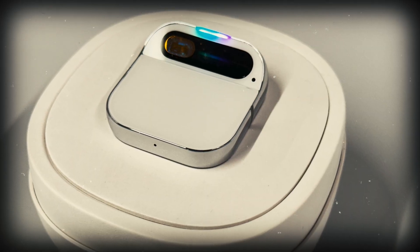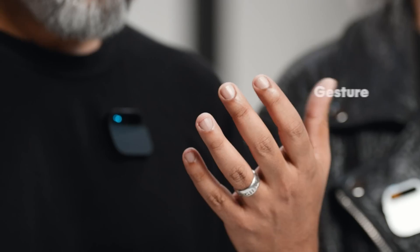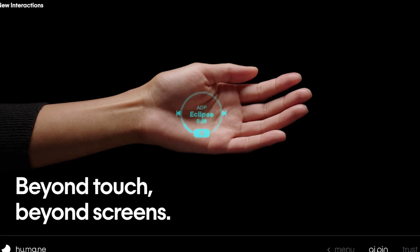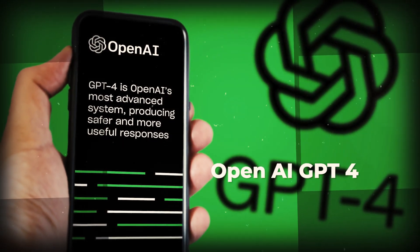The Humane AI PIN does literally everything your mobile phone can, but without a screen — through voice command and hand gestures. The device projects a laser display onto your hand or any surface, so essentially your hand becomes a touchscreen. The PIN also has an AI assistant powered by OpenAI GPT-4.